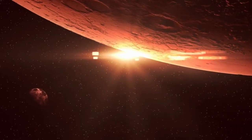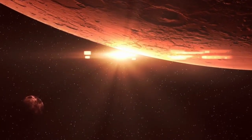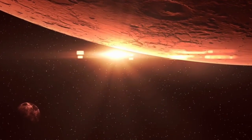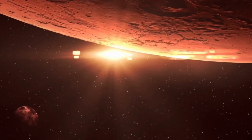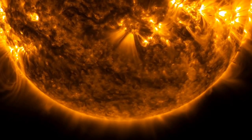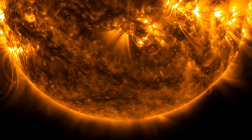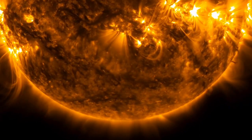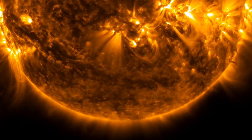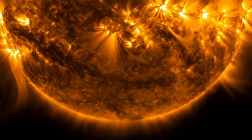Fortunately, the planet-dwarfing tornado has spared our planet from its destructive might. Although it is 14 Earths tall, our planet is around 11,700 Earths from the Sun, and its course is far from Earth-bound. A few astute amateur astronomers were able to confirm findings with some of the most breathtaking views of the enormous vortex ever captured. Solar tornadoes are another example of features that tie the intangible magnetic field to the Sun, in addition to prominences and filaments.